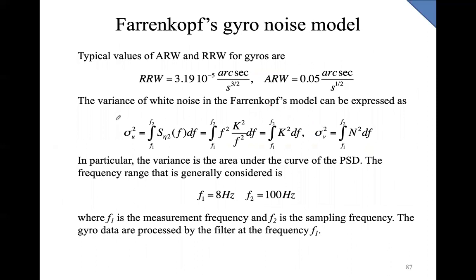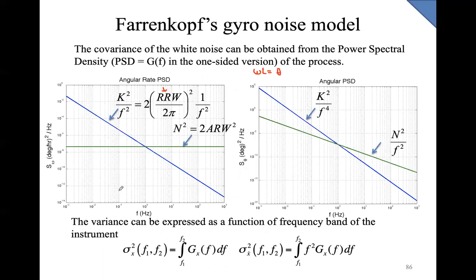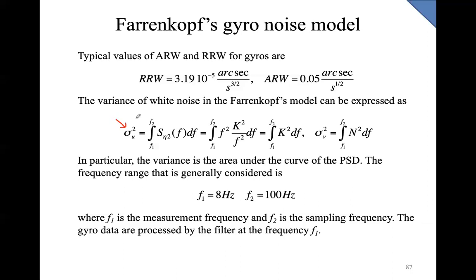If you want to determine sigma_u squared, you have to multiply by f² divided by f² in order to remove the frequency dependency of the power. At the end, you determine sigma_u as the integral of K², which is a property of the gyroscope. The integration is performed between f_1, the frequency at which you want your measurement, and f_2, the sampling rate. For example, you want a measurement every 1/8 of a second and the sampling rate is 100 Hz.